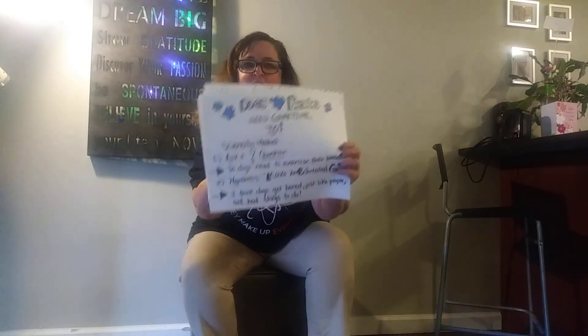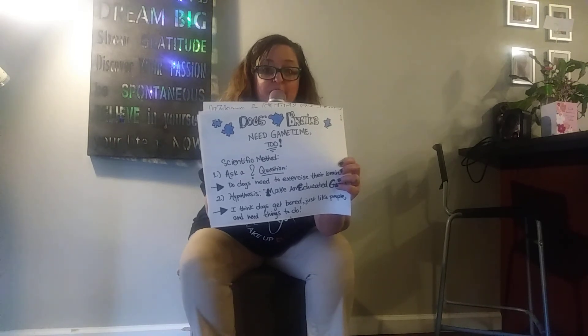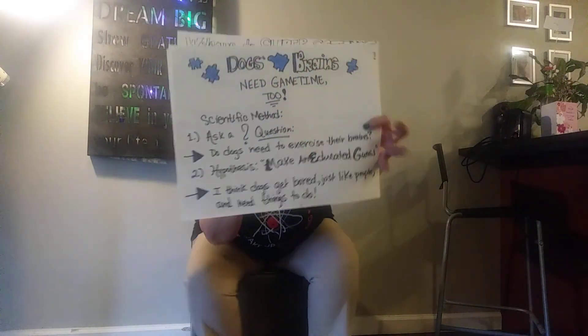Our second step is a big word — that means educated guess — for a really good complete guess: hypothesis. I think dogs get bored just like people and they need things to do too. That's my hypothesis.